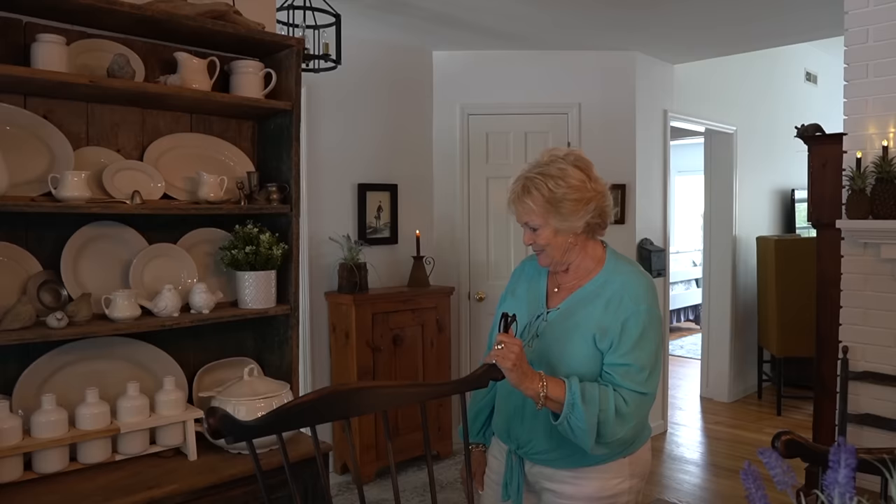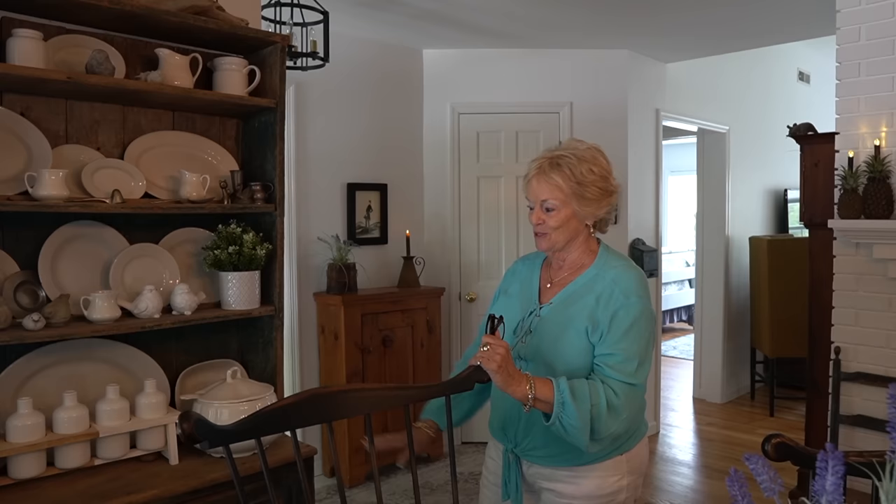He called me and said he had a piece he thought I would like, and I did. I purchased that probably 30 to 35 years ago from him and have always enjoyed it. It comes everywhere with you — oh yes, it does.